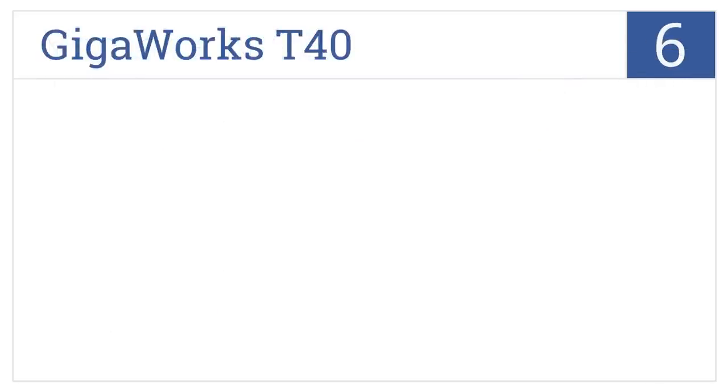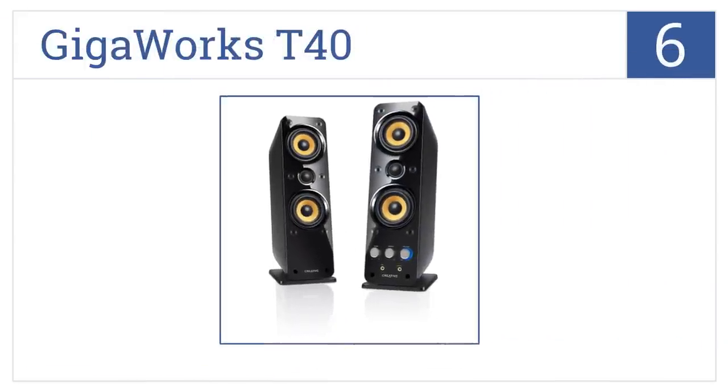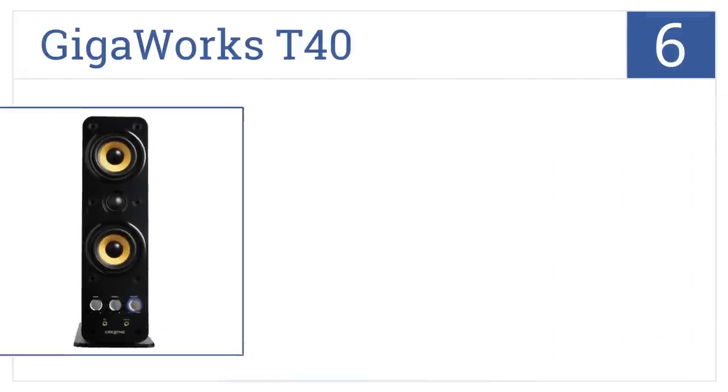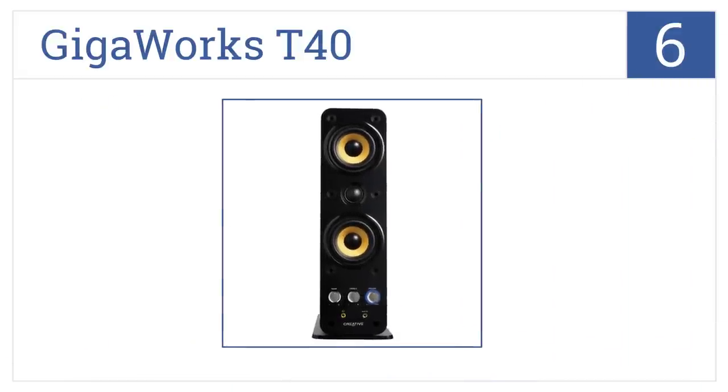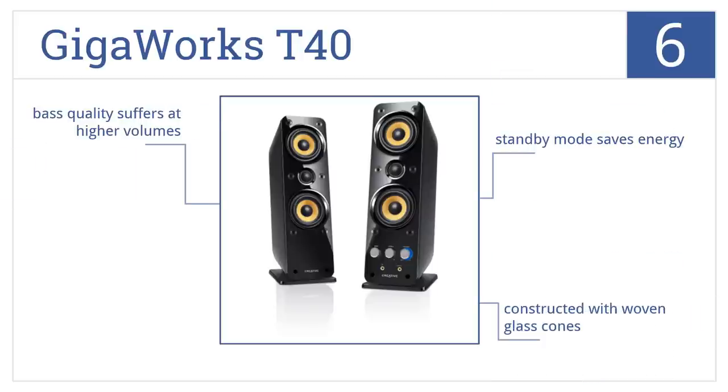Moving up our list to number 6. Built to offer home theater audio quality in any entertainment setting, the GigaWorks T40 will enhance your bass without use of a subwoofer. It comes with a standby mode to save energy and is constructed with woven glass cones. However, the bass quality suffers at higher volumes.